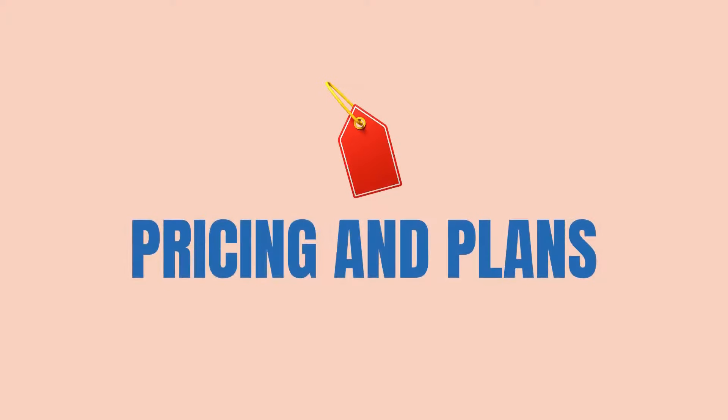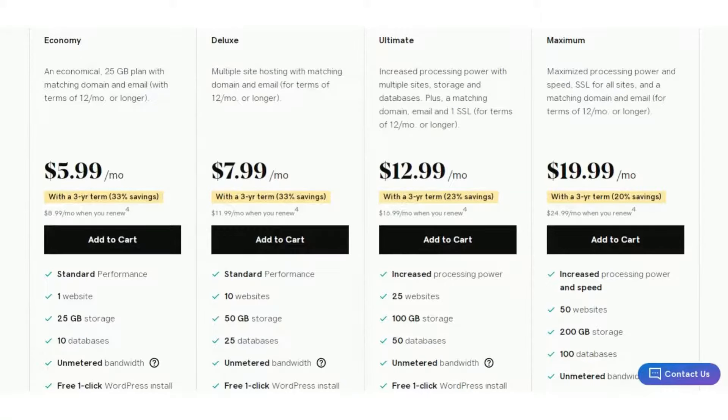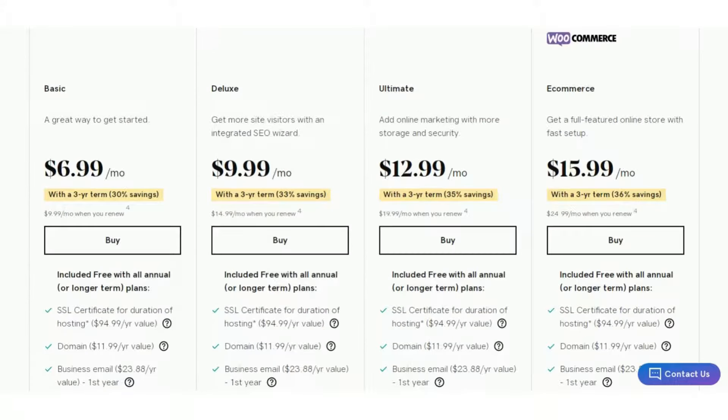Now, the most important part: pricing and plans. GoDaddy costs $5.99 per month to host a single website. In this plan you get 100GB of storage with unmetered bandwidth, and a domain name is included free of cost. The higher plans come with multi-site support and added storage space. GoDaddy also offers good WordPress hosting solutions — the basic plan costs $6.99 per month and includes a free domain and SSL. They also include free website backup protection with the starter plan.